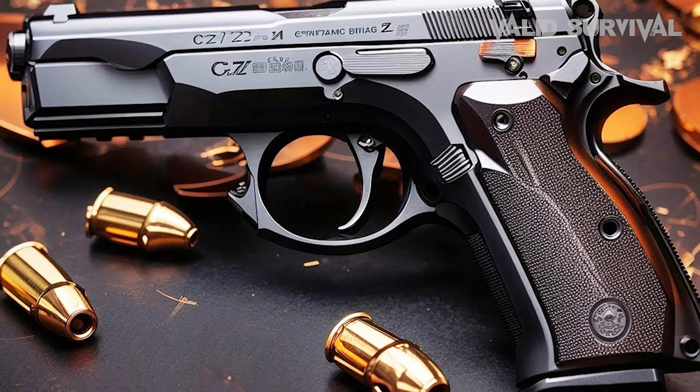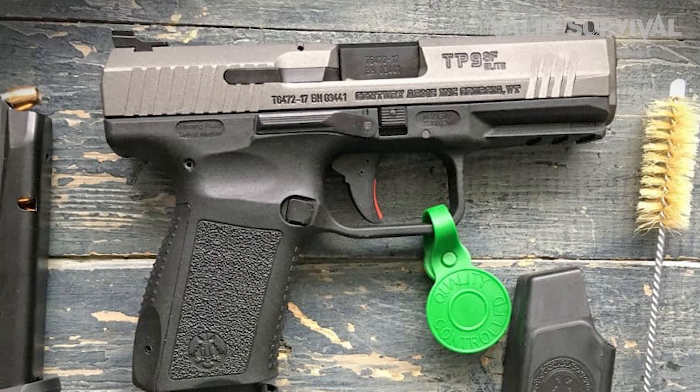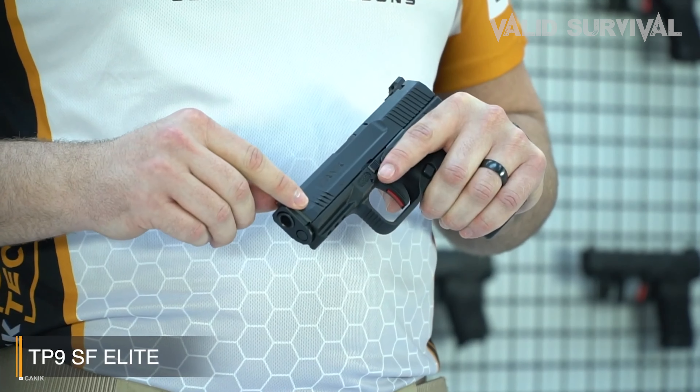The Canik TP9 SF is a standout 9mm pistol that has garnered acclaim for its remarkable value and high performance. This model boasts a 4.46-inch match-grade barrel that enhances its accuracy, paired with an overall length of 7.5 inches, which ensures a balanced handling experience. Notably, the TP9 SF is equipped with a striker-fired mechanism, offering a smooth trigger pull that is both consistent and predictable — essential qualities for precision shooting.